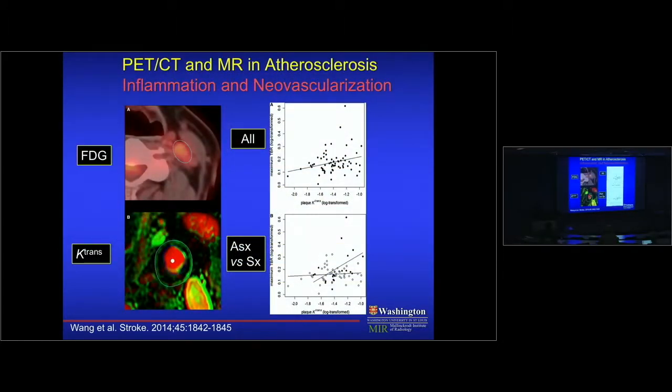The way we get around this is to hybridize instruments — combining high sensitivity of nuclear approaches with high anatomic capability of others. Here's an example of PET-CT and MR in atherosclerosis patients with stroke. Two parameters are measured: inflammation via FDG (increased glycolysis or inflammation) and neovascularization via MR contrast transit rate through the lesion. Asymptomatic patients are shown in open circles, symptomatic in closed circles. There's a direct relationship between the two approaches, but also a lot of noise, suggesting they each provide additional independent information.